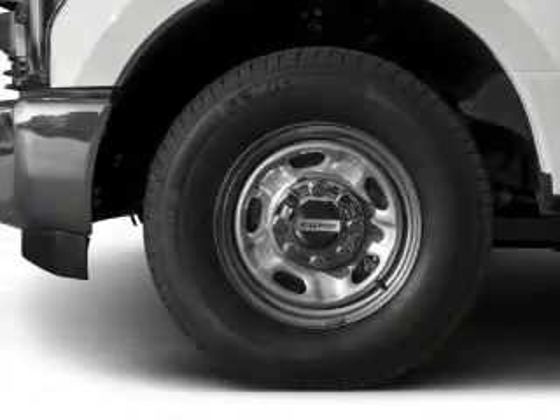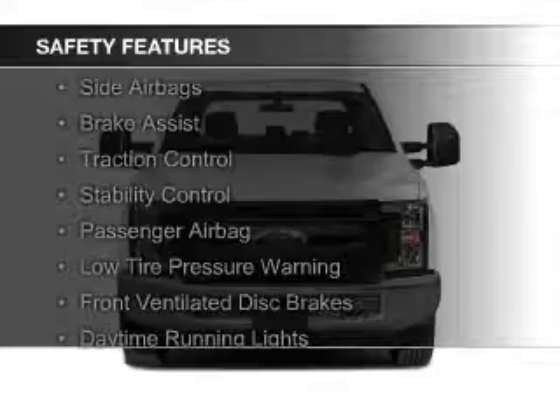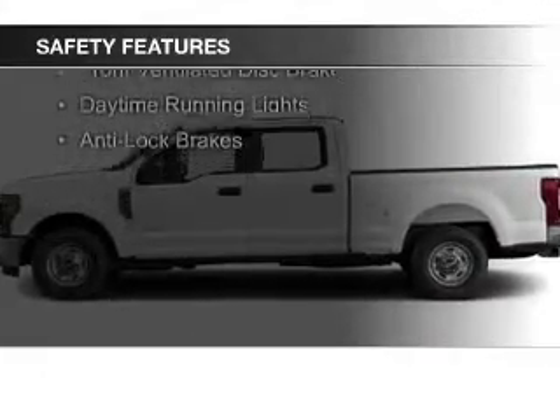Air conditioning. Safety was made a priority with these features: curtain head airbags, side airbags, brake assist, and traction control.